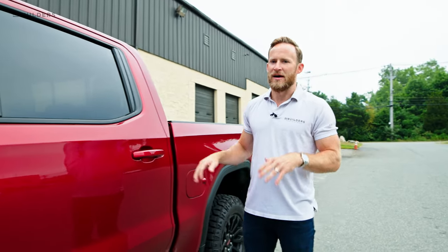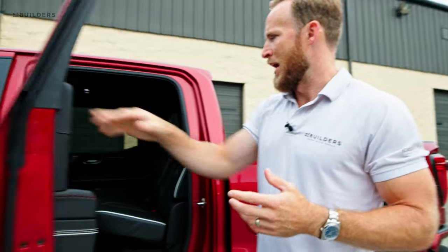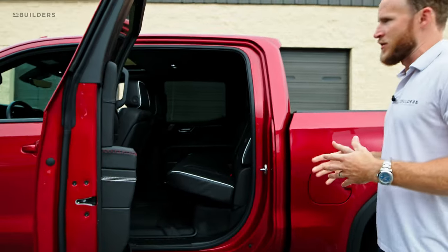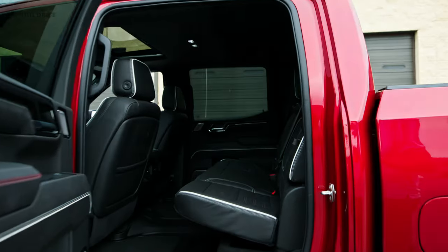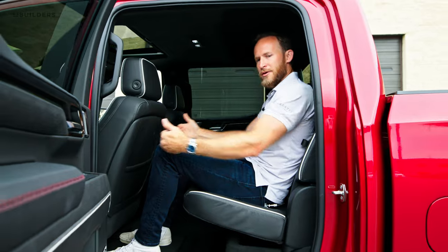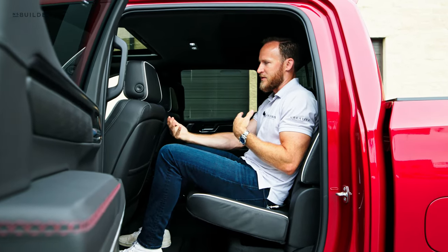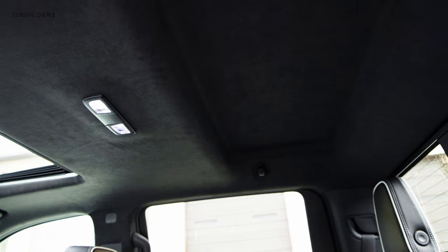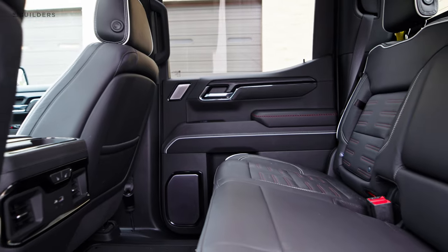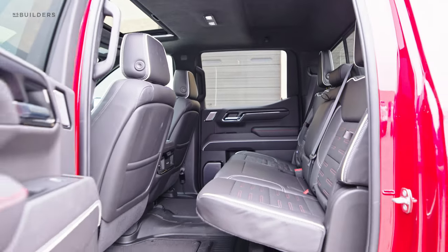I have to have a crew cab — I have three little kids and all of them are in car seats right now. I noticed on these newer trucks the cab is a lot bigger. I'm about six feet tall, the seat is set pretty far back, and I still have plenty of room. I can even have my youngest daughter's car seat flipped around behind me, which I usually put behind that seat so it's not pushed up against me. Tons of room back here — huge benefit.